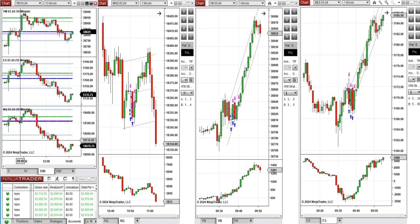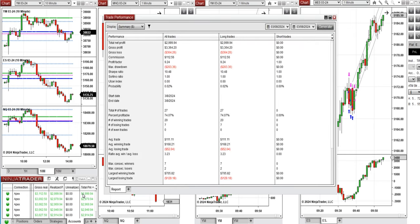This wave of uptrend was taken on Nasdaq, Dow Jones, and S&P 500. We set up B and C signals repeatedly, and all these signals were copied by copy trader to multiple Apex Trader Funding accounts.